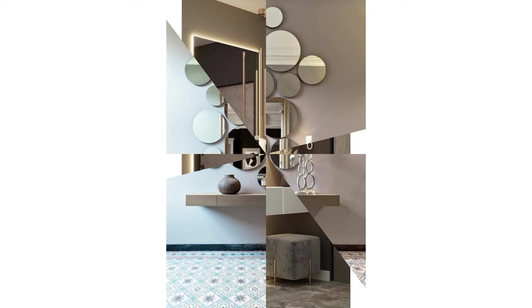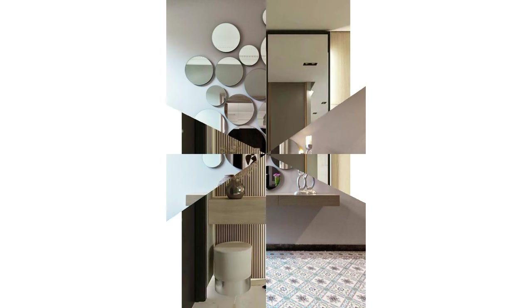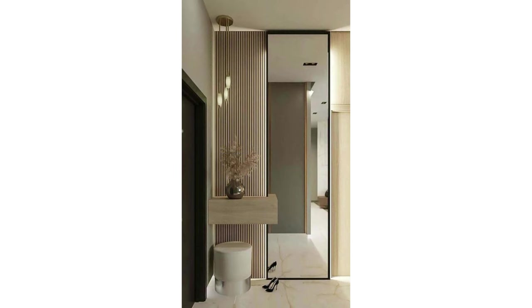Decorative shelf: a small shelf below or beside a mirror can be a practical and stylish addition. You can display small trinkets, candles, or plants. This idea is particularly effective in bathrooms or hallways where space might be limited.